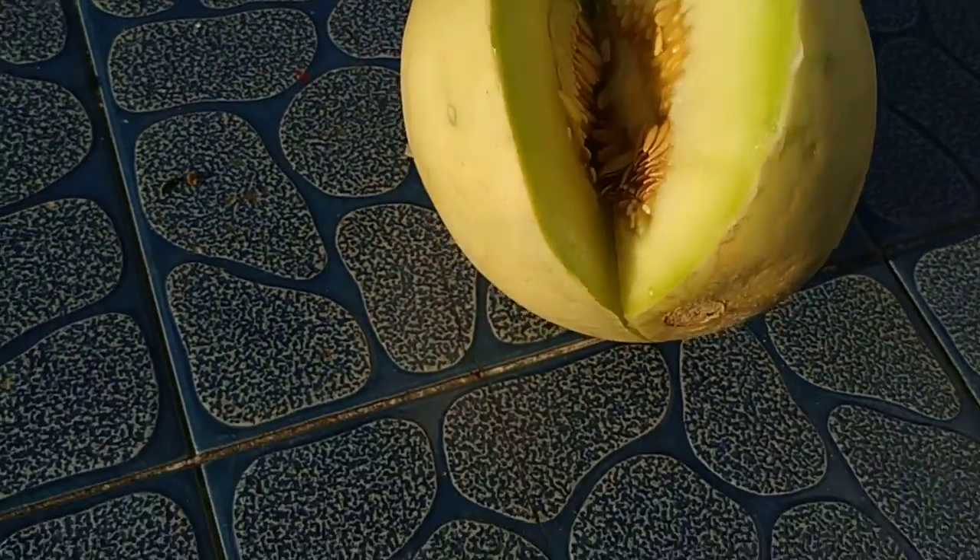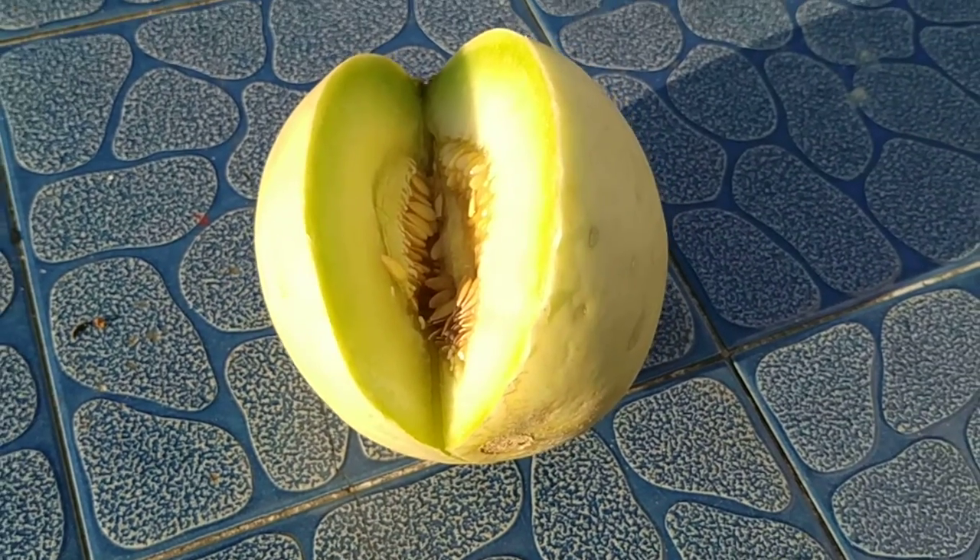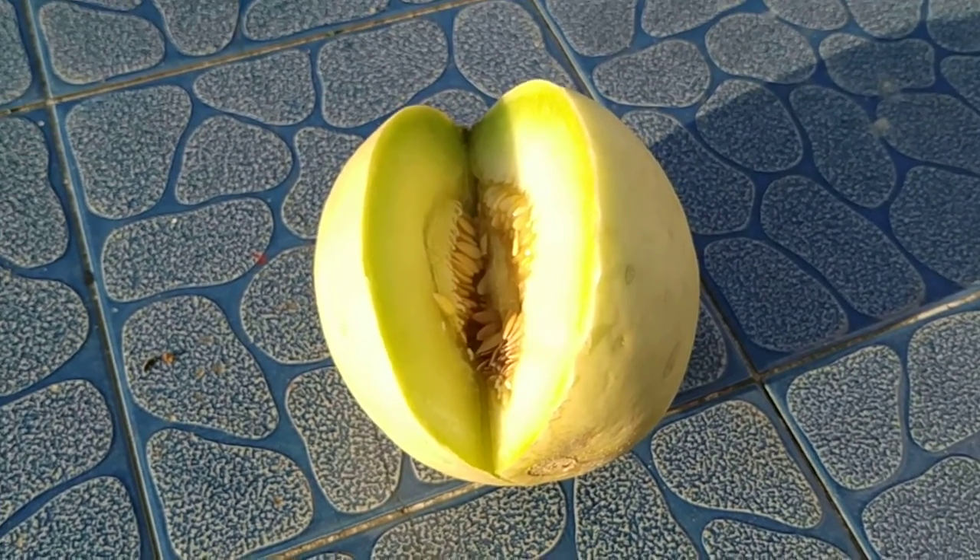As you can see, green flesh turning more whitish towards the center. Not bad.